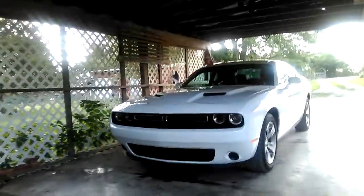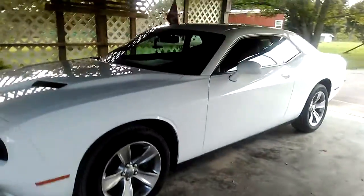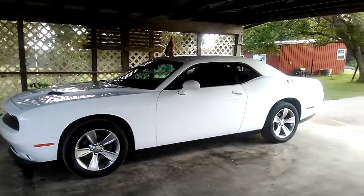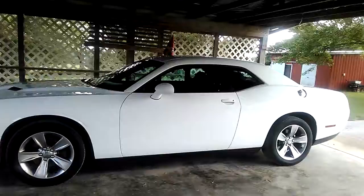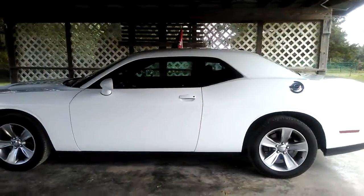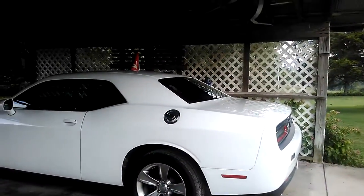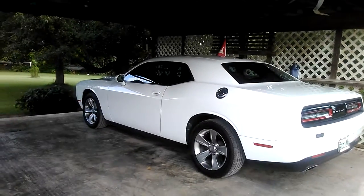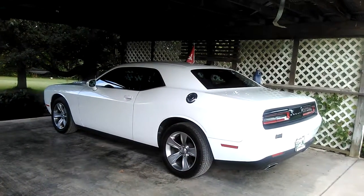This is my 2016 Dodge Challenger. I traded in my Monte Carlo for it. I sat on this for a couple of years — first I looked at the 2015s, 16s, and 17s. This one came along and I had the Carfax on it. It used to be a rental car from the state of Florida. I got it from Champion of Athens — they're good people to deal with, so if you ever want to buy one of these, go to Champion of Athens and they'll take really good care of you.